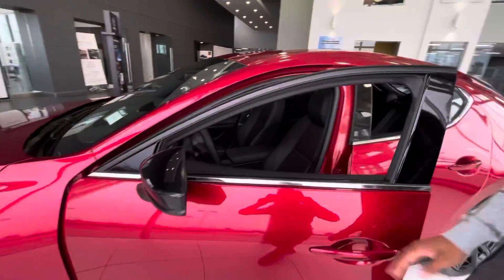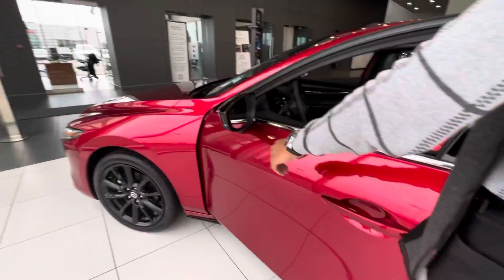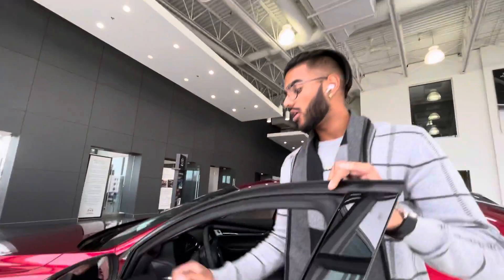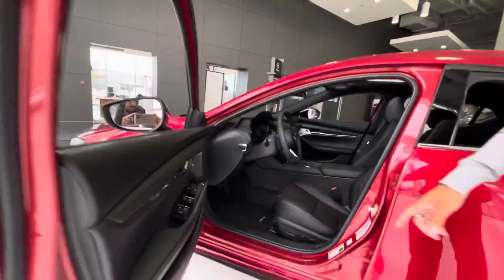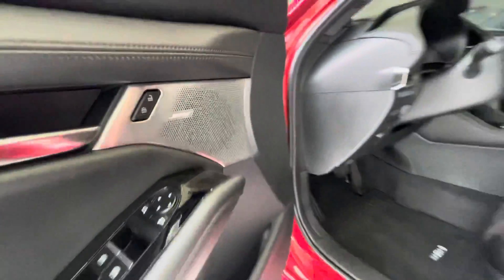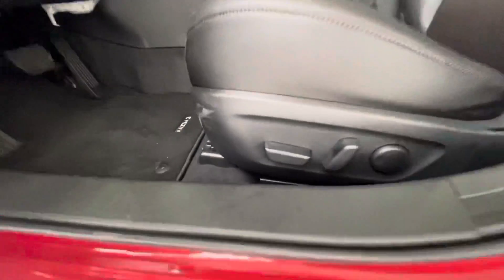You come with the blacked-out alloy rims, blacked-out side view mirrors, power-dimming side view mirrors with blind spot monitoring. You've got power windows, locks, and mirrors, paired with their Bose sound system — it's a 12-speaker Bose sound system with a subwoofer in the back.